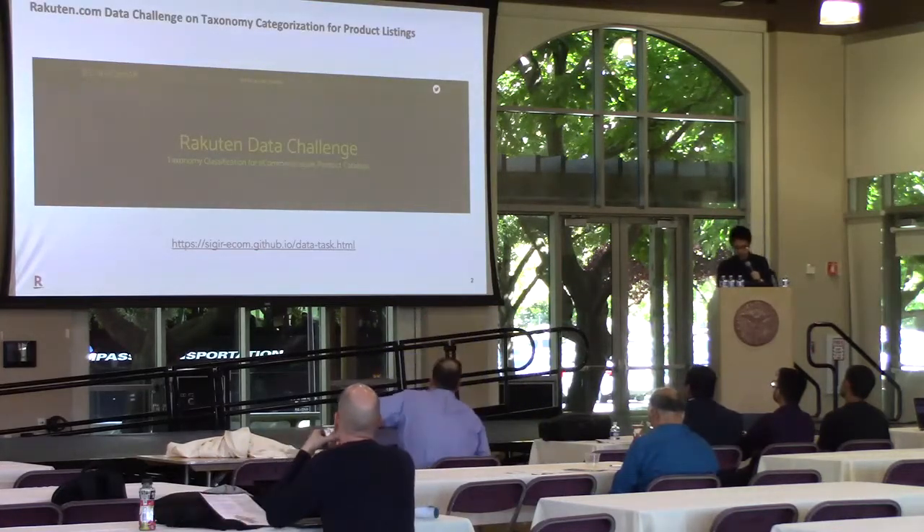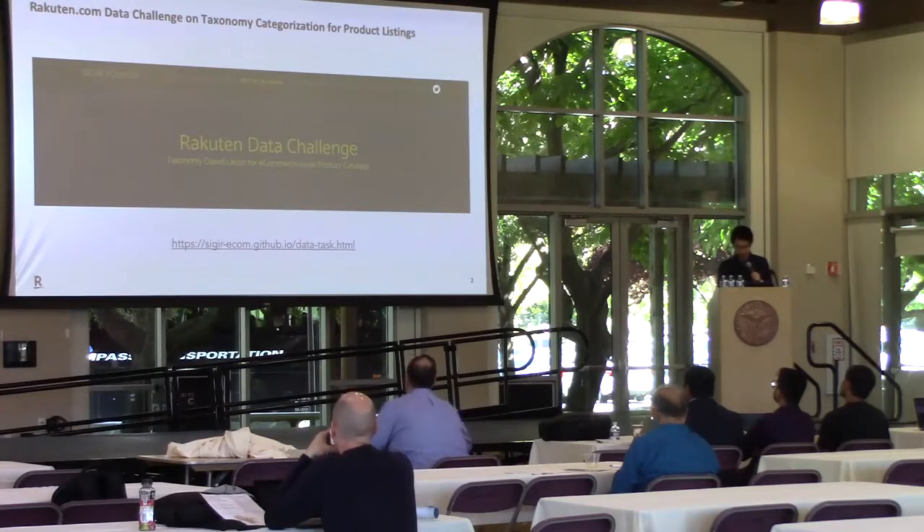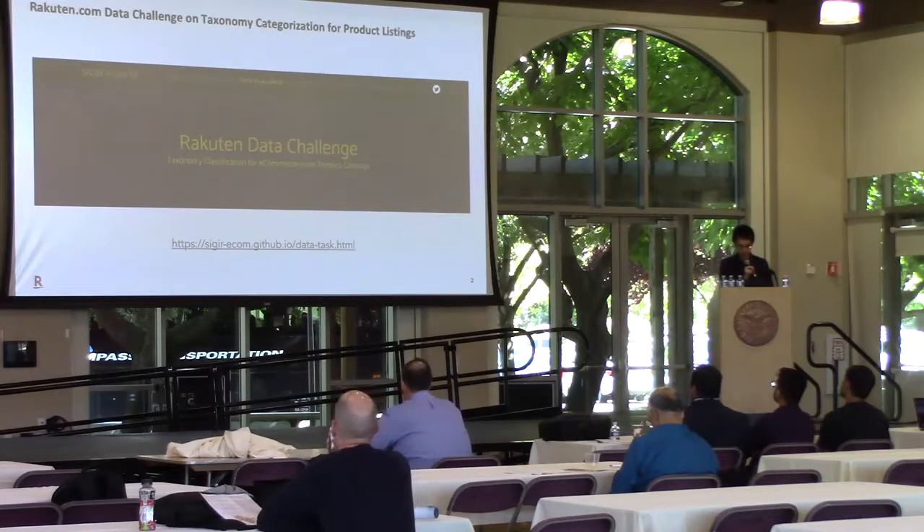In this work, we are making available a real-world dataset with 1 million product titles from 3,008 categories. And 26 teams from academia and industry participated in this data challenge that was held on this dataset in the SIGIR 2018 e-commerce workshop.